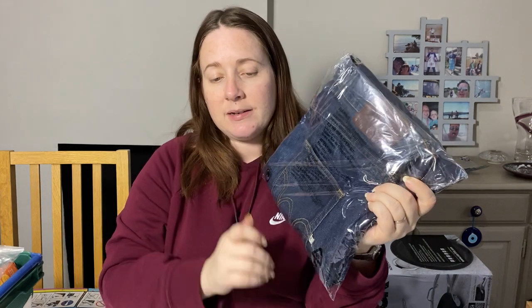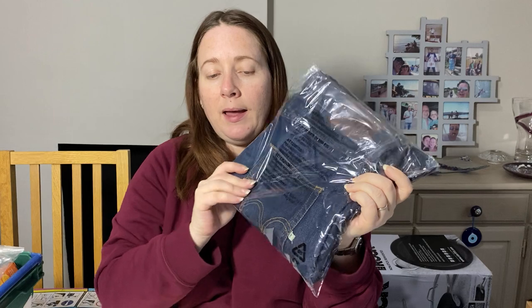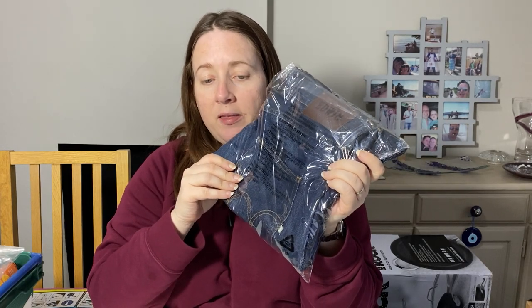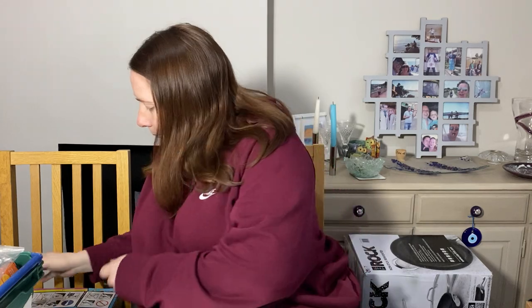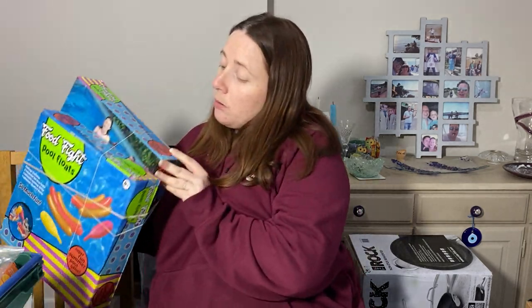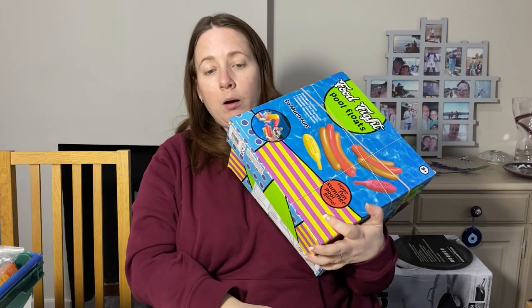Some boomerang jeans — these have gone out a couple of times and come back. I completely changed the listing last week — fresh listing. They're Edwin jeans, cost price £10, and we sold them for £34.99. Let's hope they don't come back.